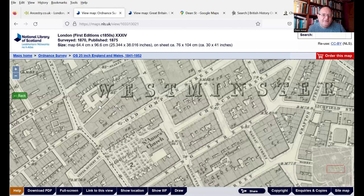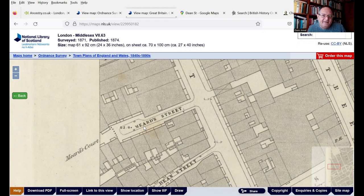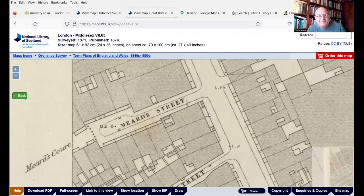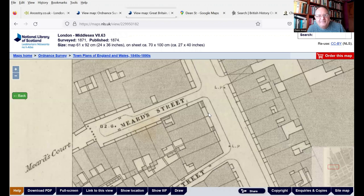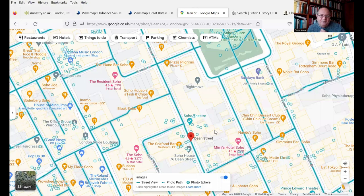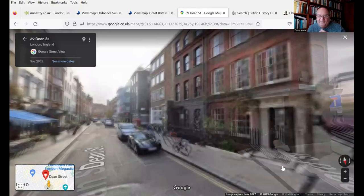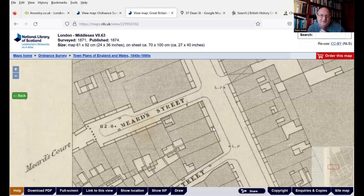We've been looking at the 25-inch map of Meard Street, which shows pretty good detail, but there are actually some more detailed ones. This map is a five foot to one mile, published in 1874 — phenomenal detail. Look, we've got the railings at the front of the house here. We've even got, if we go back onto Dean Street, these bits here are steps leading up to the houses. And as if by magic, we can go to the street view of Dean Street on the modern map, and if we look at this house here, we can see there indeed is the step that we're seeing on that old map, and there's the one next door. There's a phenomenal amount of detail on these old maps.